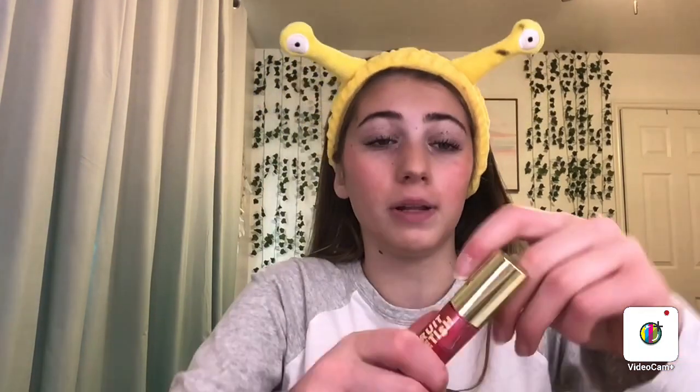I just brushed my teeth, so now we're gonna do lips. I'm going to do my Milani lip oil in strawberry melon — it smells like those gummies we ate as a kid. Well, I'm like still a kid — I'm a teenager now.